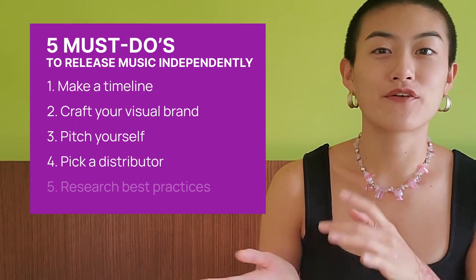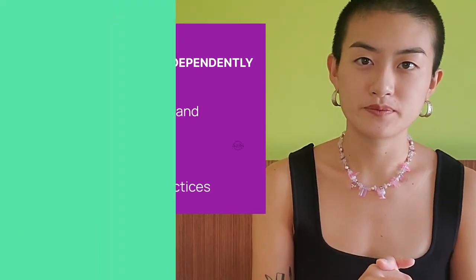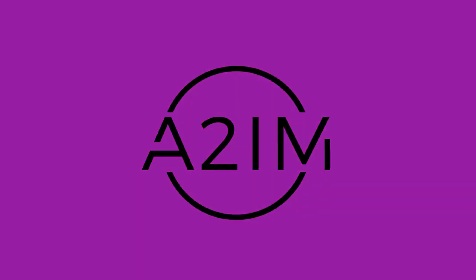And there you have it — our five to-dos on how to release music independently. As promised, in order to access our new music release checklist created by HEC Music CEO Madeline Nelson, head to A2YM.org and sign up for our free A2YM Artist Program. Through the A2YM Artist Program, we provide resources and educational and networking opportunities for up-and-coming artists. Thank you so much for watching this video. If you liked it, please give it a thumbs up and subscribe to our channel for more music industry news, educational webinars, and exclusive artist performances. If you want to tell us what kind of content you want to see, please drop a comment below.